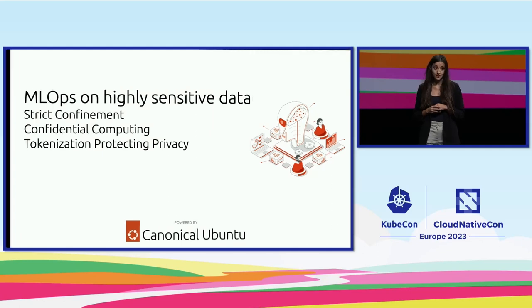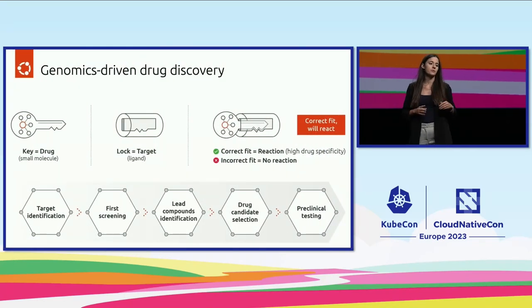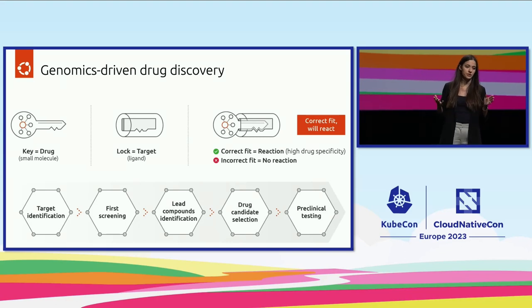Genomics-driven drug discovery is a very new and promising solution, as drug targets with human support are more likely to be successful. It is a new approach in the industry that uses genome data to develop targeted treatments for different diseases. With the rise of generative AI — if you think of ChatGPT, for example — I thought I could make use of artificial intelligence.